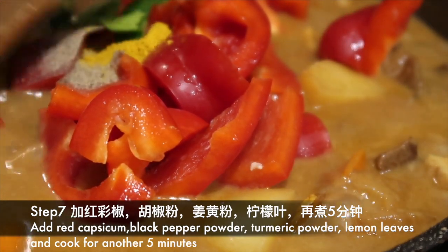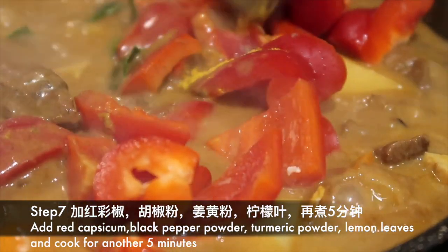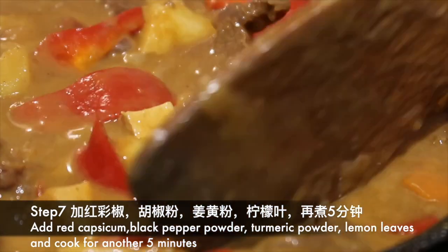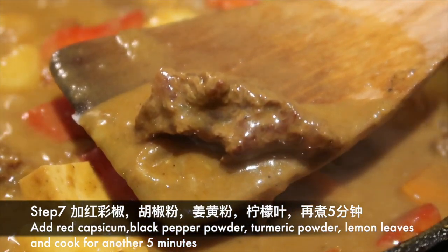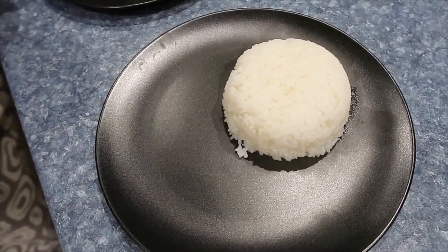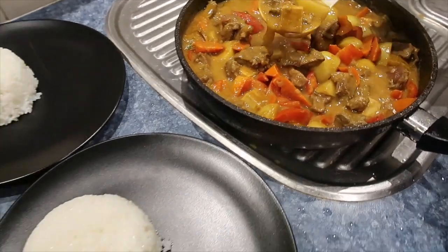第七步：加入红椒、黑胡椒粉、姜黄粉和柠檬叶，再煮五分钟。Add red capsicum, black pepper powder, turmeric powder, and lemon or lime leaves, and cook for another 5 minutes.